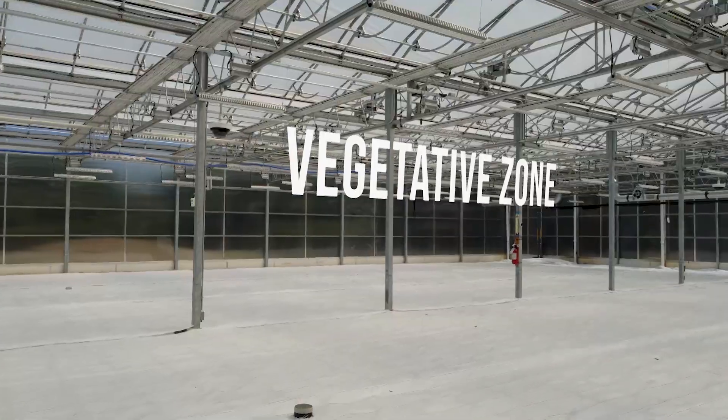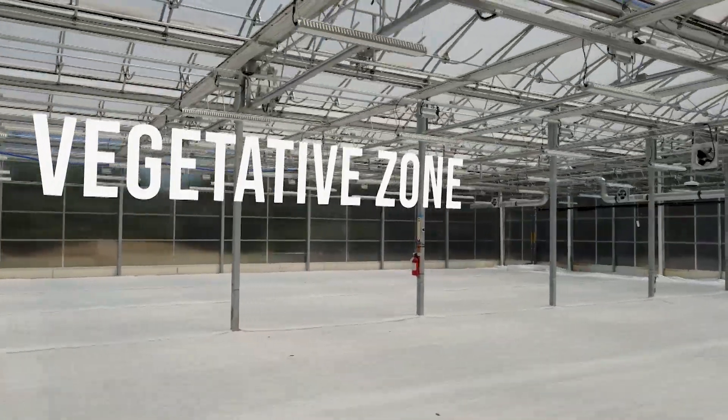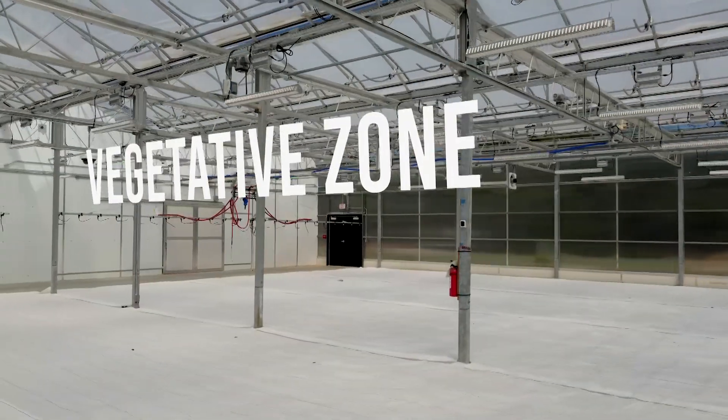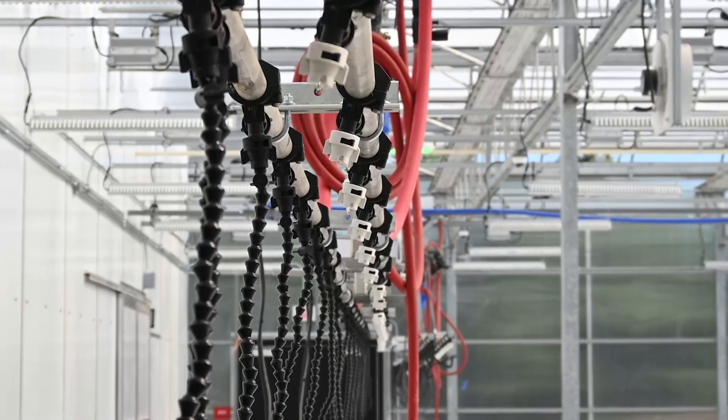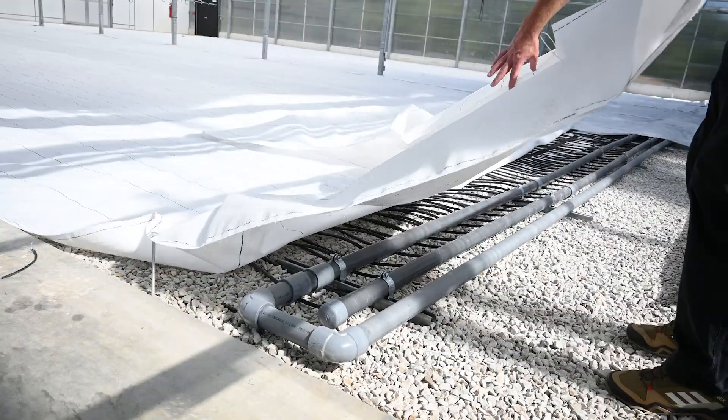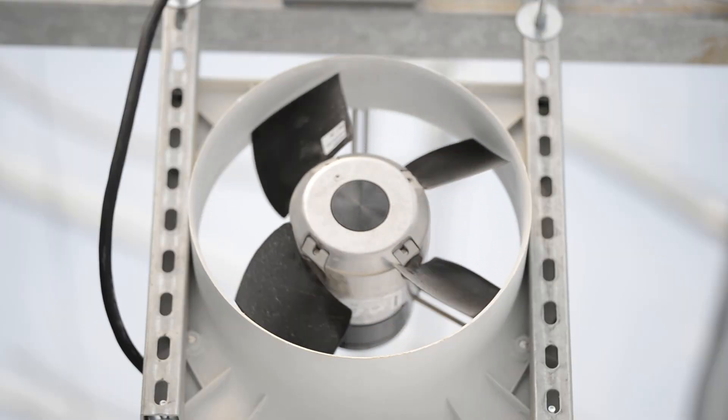Welcome to the vegetative zone. This zone has a lot of the same features as Propagation. We have the Cherry Creek booms for irrigation, the Biotherm roll-and-grow heated floor system, and the DRAM HAF momentum fans.